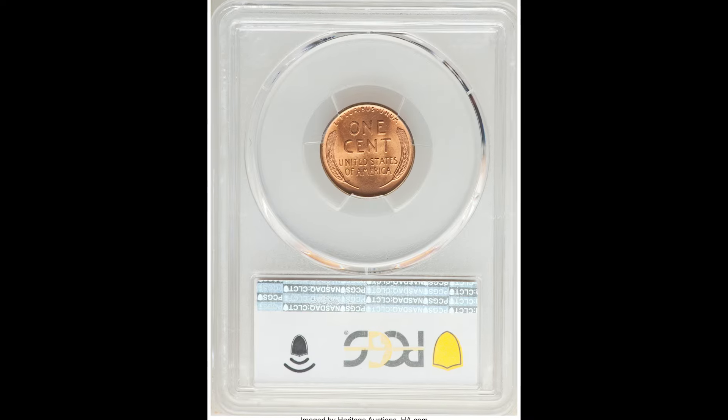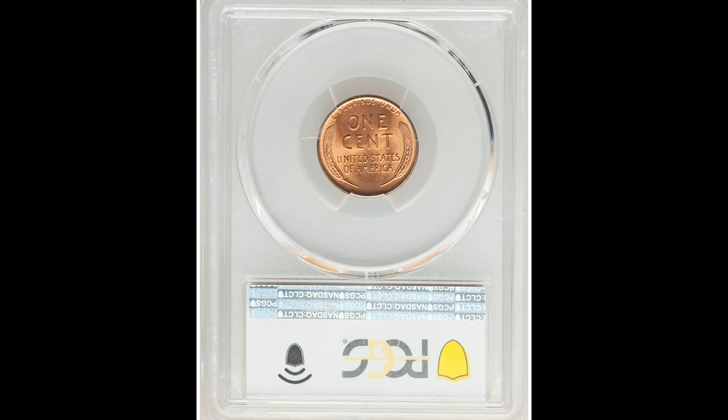If you enjoyed this video, make sure to pick up our completely free coin and currency book down below, and we'll see you in the next video.